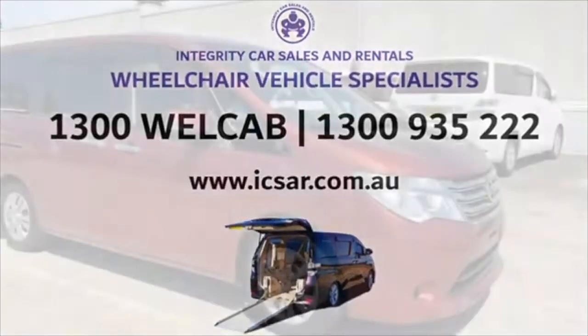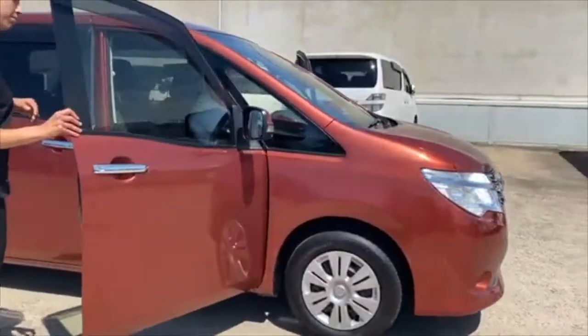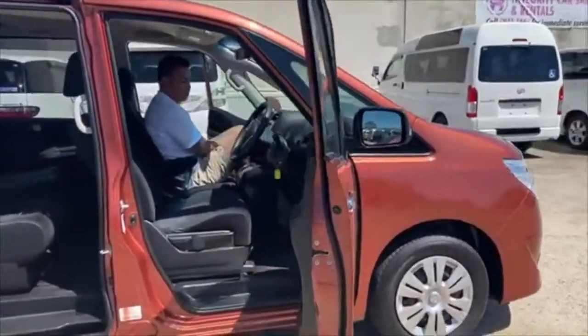Welcome to Integrity Car Sales and Rentals, VW Specialist with Head Office in Sydney, Australia. This is a 2014 Nissan Serena Lifecare Wheelchair.